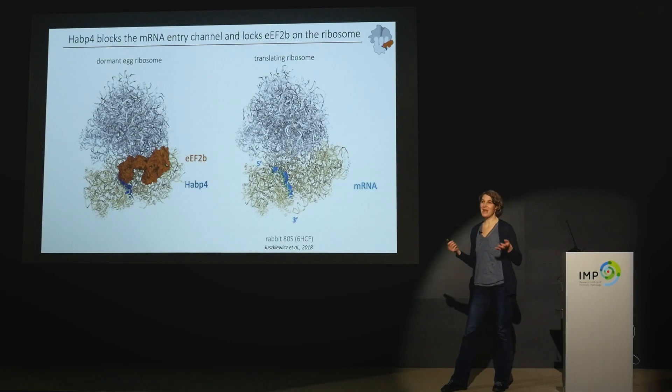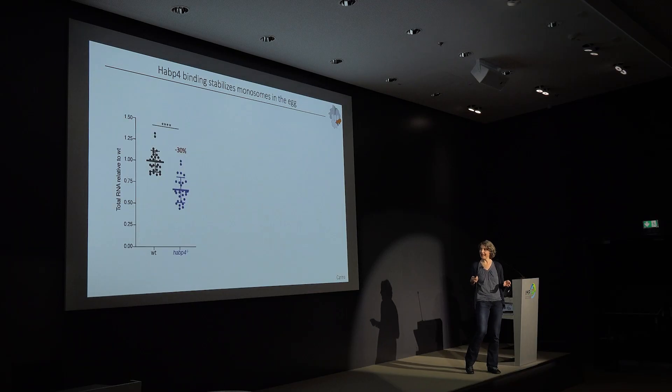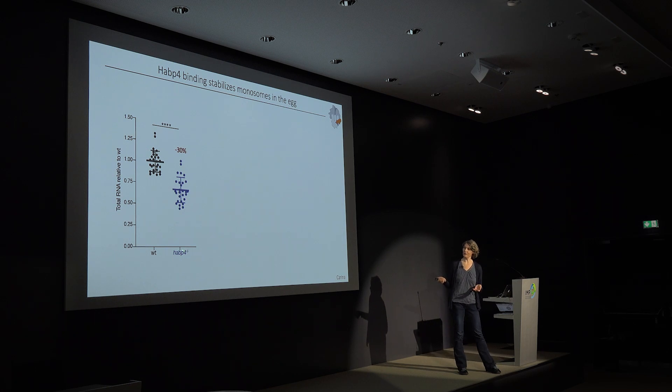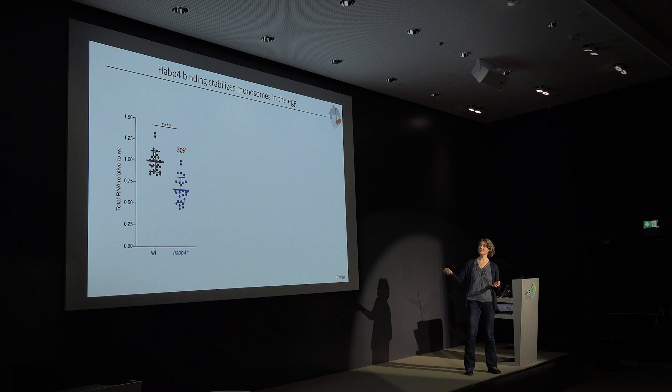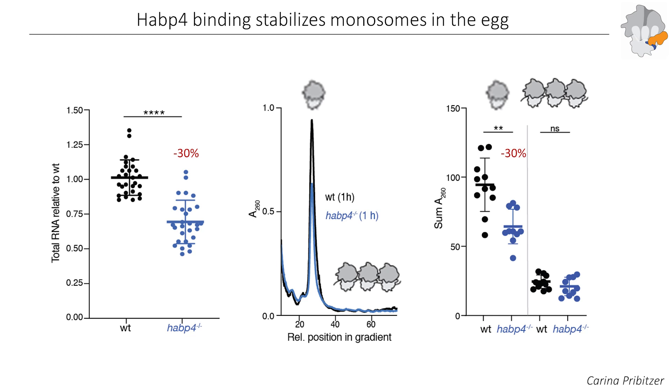We hypothesized that HAPiP4 might have a similar role in the egg to preserve ribosomes. To test this, we generated mutants in zebrafish that lack HAPiP4. These fish are viable and the females laid eggs. However, in HAPiP4 mutant females, the eggs they laid had about 30% less total RNA. Since total RNA is mostly ribosomal RNA, we hypothesized this was due to a reduction in ribosomes. Indeed, when we isolated ribosomes and analyzed them via polysome gradients, we found a corresponding decrease in the amount of monosomes, while polysomes did not change — again about a 30% reduction in monosomes. So HAPiP4 in the zebrafish egg is absolutely essential for maintaining and preserving ribosomes in the egg.